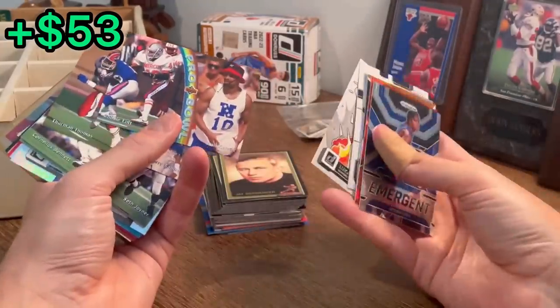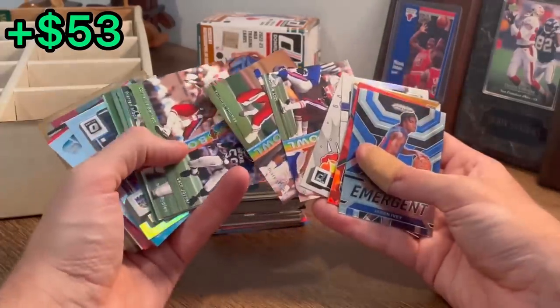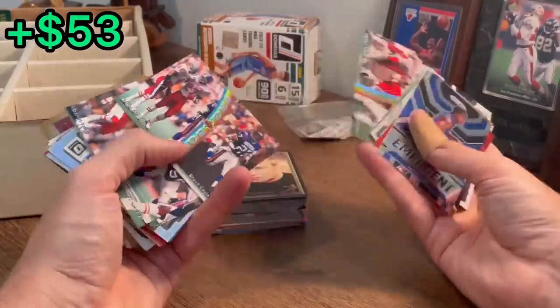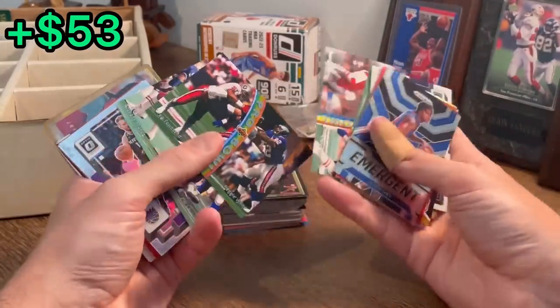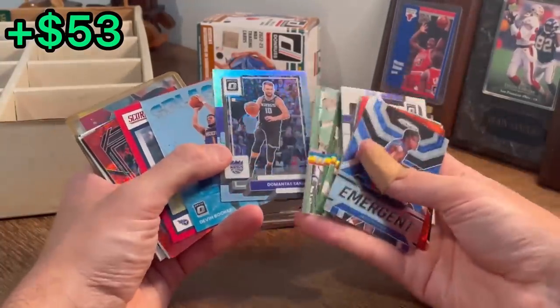Pro Bowl Upper Deck 1992 — is that a cool set? There's Barry Sanders and Thurman Thomas. Mark Rippon. That was a cool little Pro Bowl mini set.